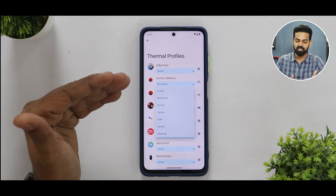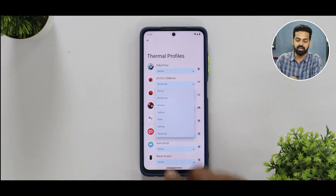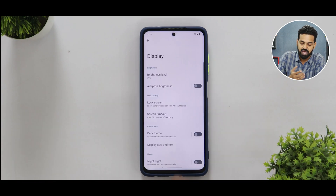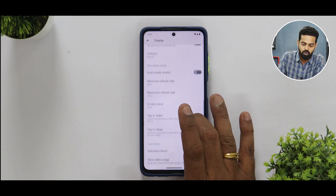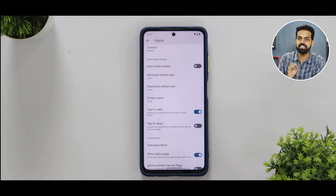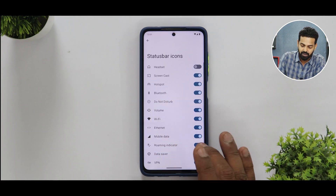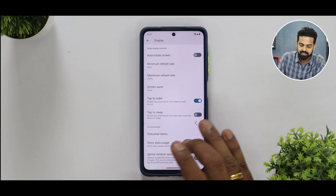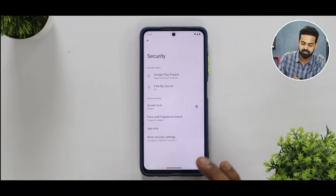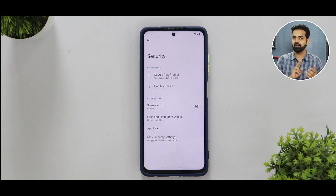The available thermal profiles include benchmark, browser, camera, dialer, gaming, and streaming — so you can configure them appropriately. In the display section you have minimum and maximum refresh rate controls with options of 60, 90, and 120 Hz. Tap to wake, tap to sleep, and status bar item customization are also present, but that's about the extent of display customization. On security, fingerprint unlock and face unlock are both present and working fine.